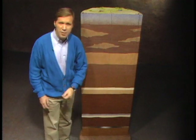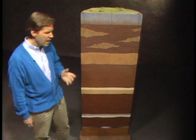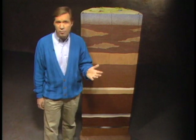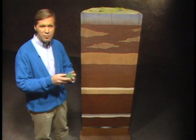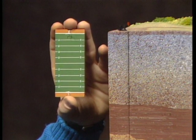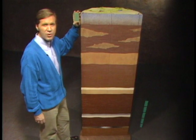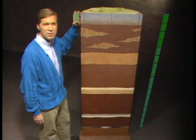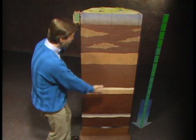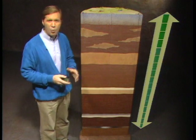Maybe a more familiar measurement will help put this in perspective. Imagine taking a football field and standing it on its end zone — 300 vertical feet. Scaled to our model, it would take over 16 football fields stacked end zone to end zone to reach from the injection formation all the way up to the surface.